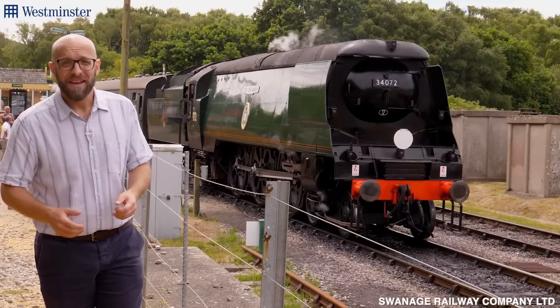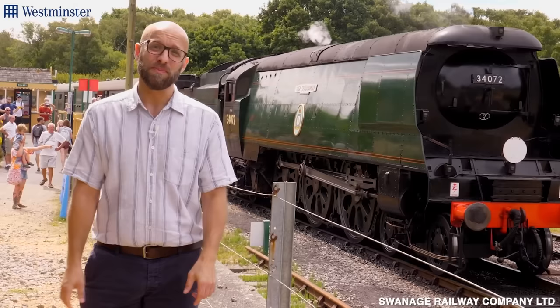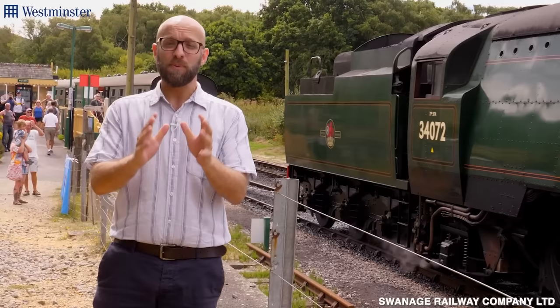Hi, I'm here today to tell you about a brand new limited edition collection I know you're going to love. I'm excited to be here surrounded by these steam locomotives here at Swanage Railway, an award-winning railway that links perfectly with what this set is all about. Let me get on this train and tell you all about it.